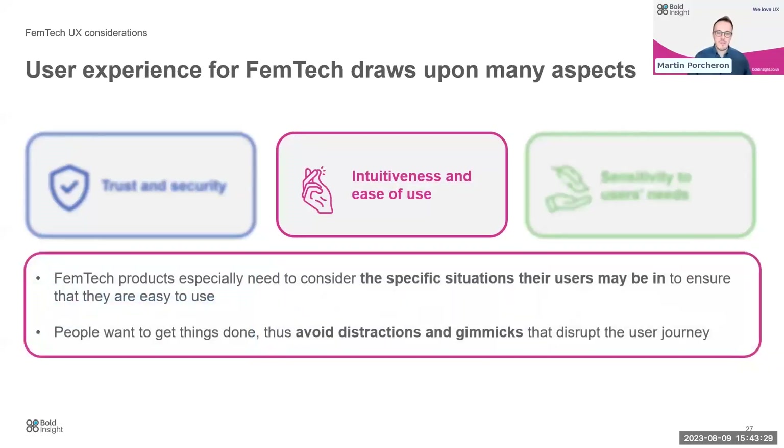Intuitiveness and ease of use is the home turf of a user experience researcher, and the same things apply to Femtech products. Considering the specific situations our users are in — making sure things are easy to use — is of vital importance. Our users may be going through pregnancy, which may impact their availability to use a computer at all times; they may have tiredness or fatigue, or if they've just given birth, they'll have other things on their mind. We want things to have ease of use, but avoid distractions and gimmicks that disrupt the user's journey.